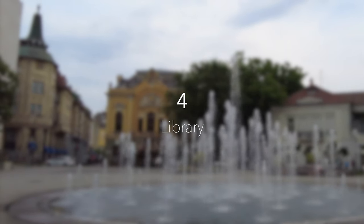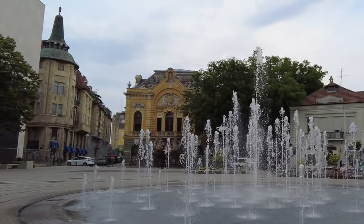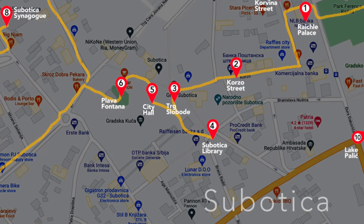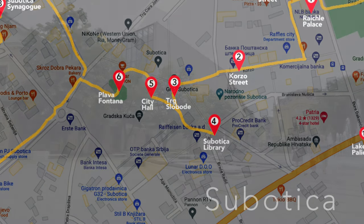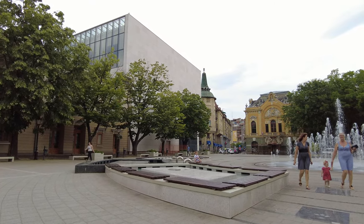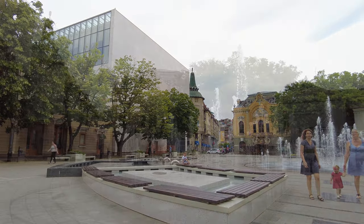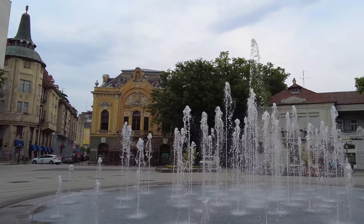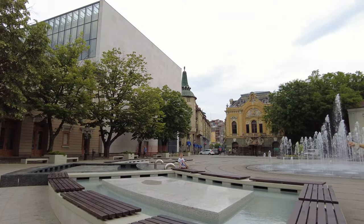Number 4: Subotica Library. Just behind the fountain you will see the yellow Art Nouveau building of the Subotica City Library. The building formerly housed the National Casino and stands out through its beautiful facade with the entrance flanked by atlases that carry the floor balcony. It's yet another excellent example of the creative talent of Franz Reichli, who designed the building in 1896.